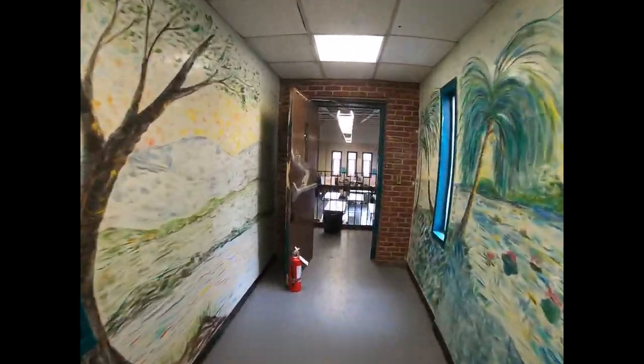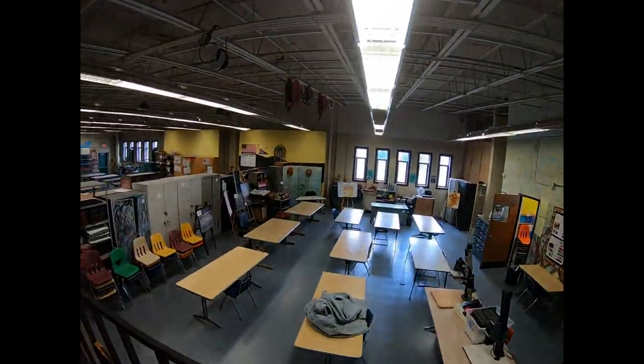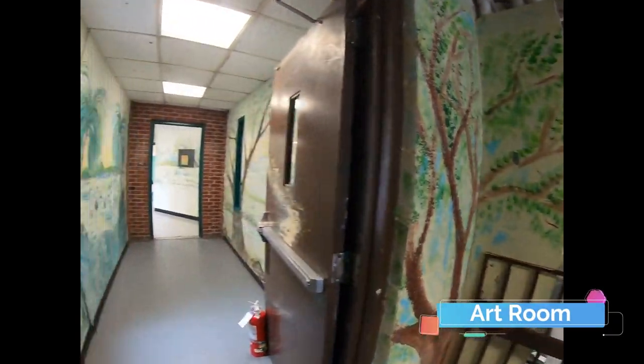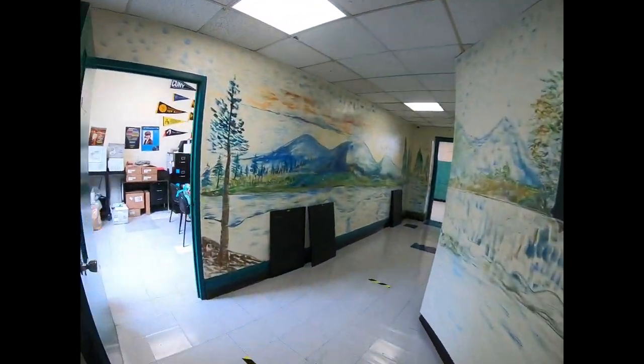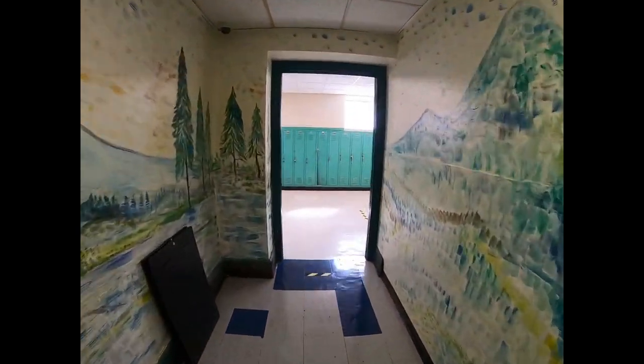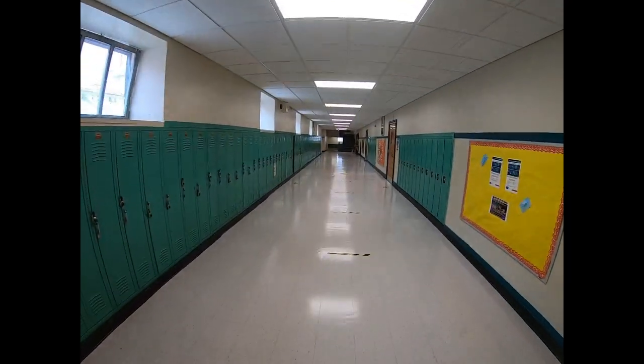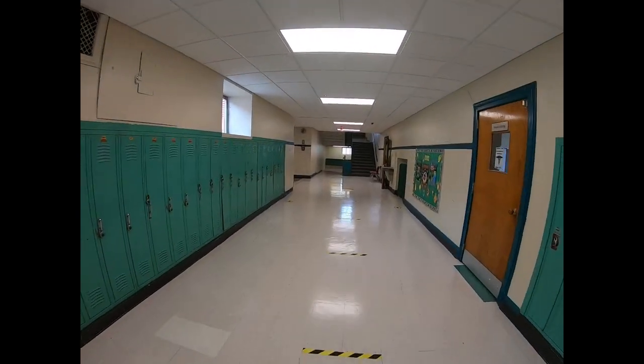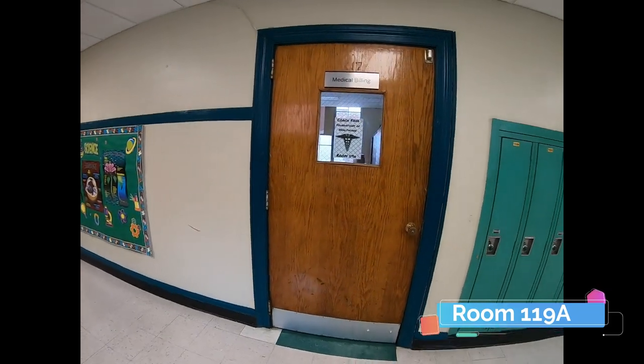Welcome, Class of 2024. I'm your assistant principal, Mr. Morales. I just wanted to formally welcome you, give you a little tour of our building, and let you get familiar with some of the people that you're going to be seeing in your classrooms and around the building. Welcome again — look forward to seeing you.